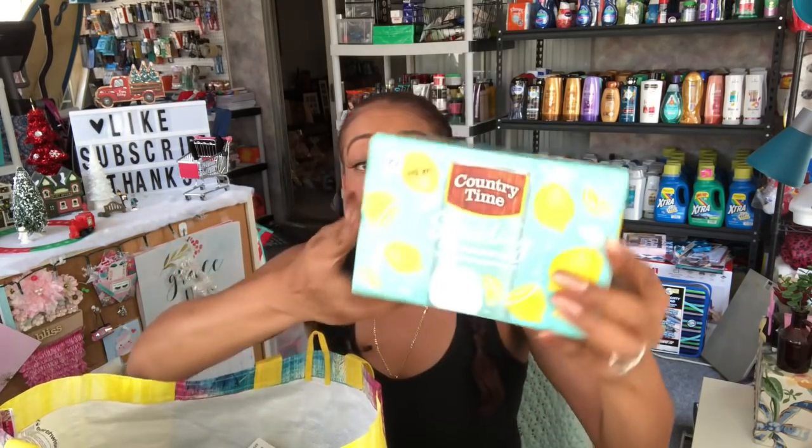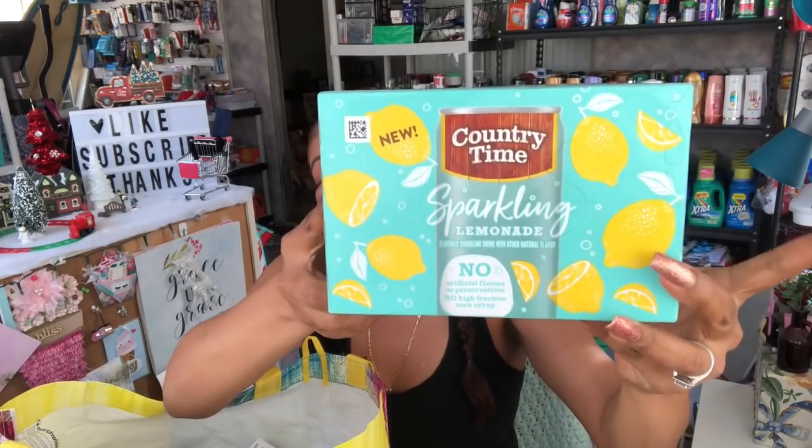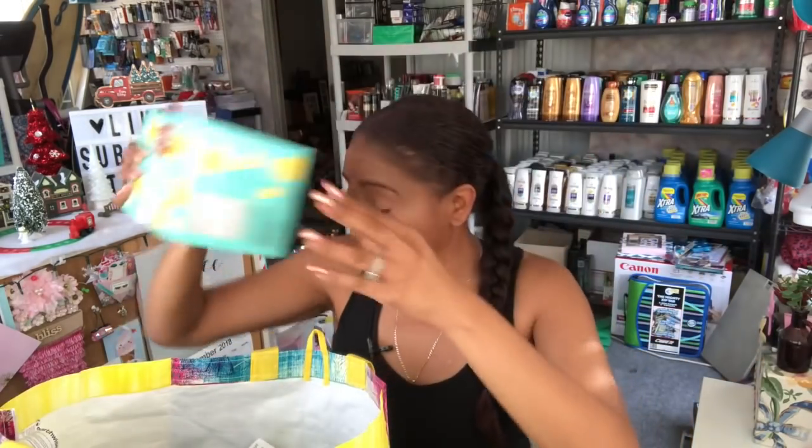They had Country Time Sparkling Lemonades — no artificial flavors, no preservatives, no high fructose corn syrup. This is new — a six pack and I picked up one just to try it out. You get the whole entire pack for 99 cents, which is a great deal, and it only has 80 calories a can. Definitely something for the grand girls to try.